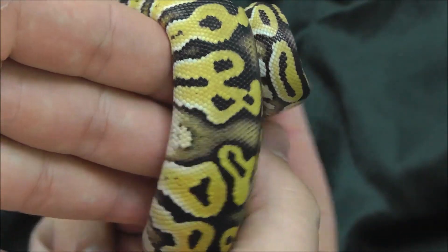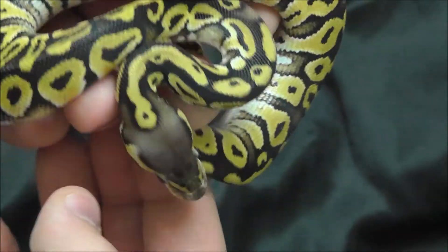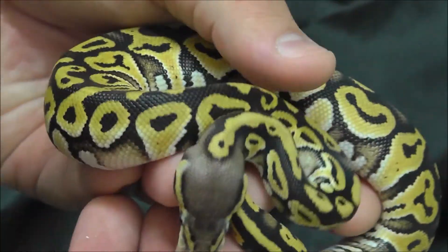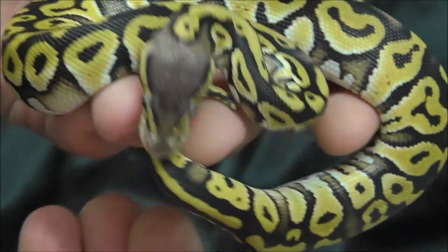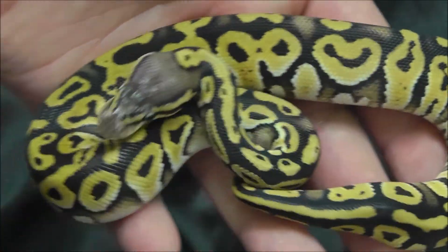Got some nice blushing. I'll put him on black so you guys can see. That head is just crazy. What do you guys think?